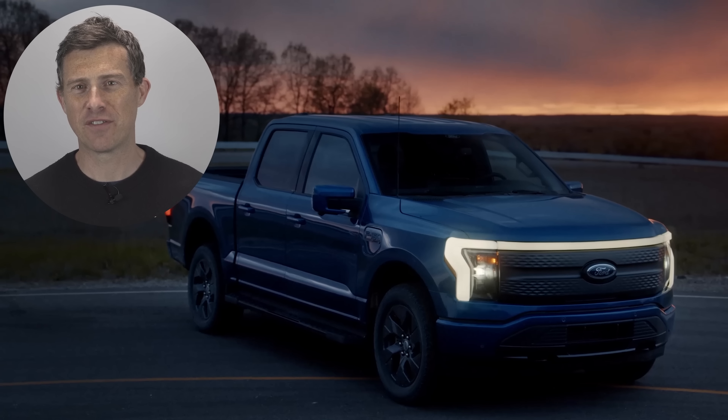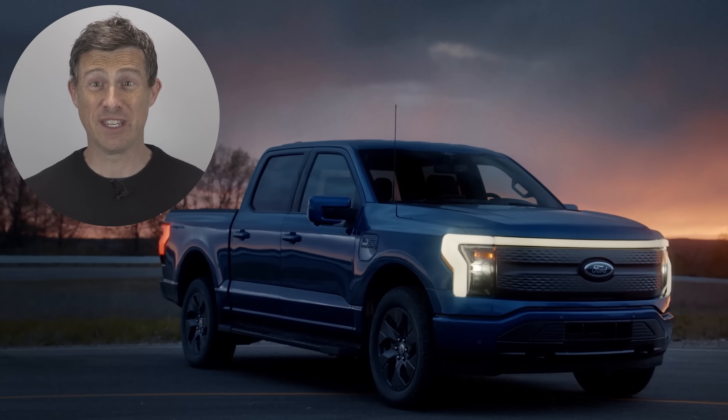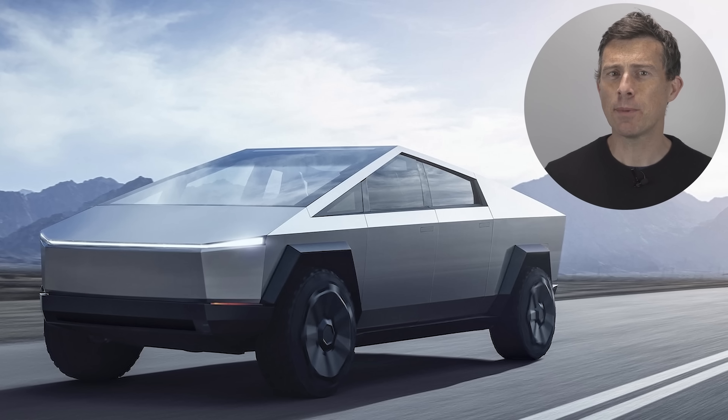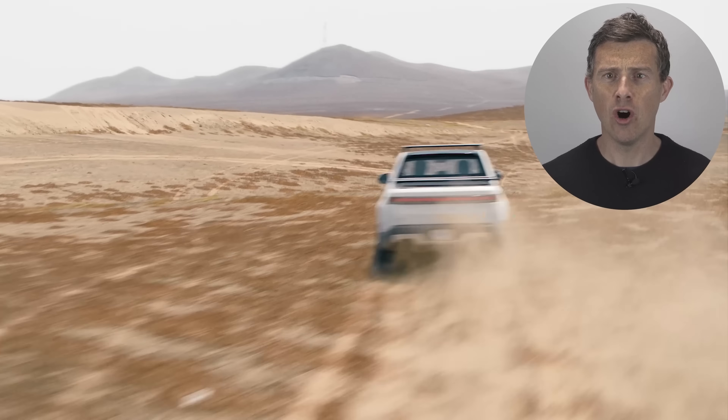Ford has just revealed its first ever electric pickup truck. It's called the Lightning, and it's an electric version of the F-150, which has been America's best-selling vehicle of the last 44 years. It'll be on sale next year, and it goes up against the Tesla Cybertruck, the Hummer EV, and the Rivian R1T. I'm Matt Watson, and here are the CarWow Top 10 things you need to know about the new Ford F-150 Lightning.